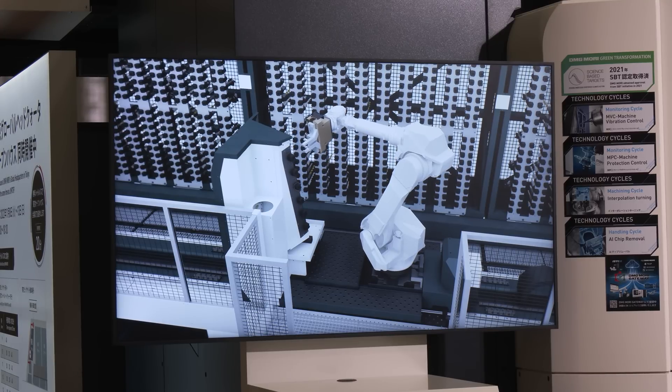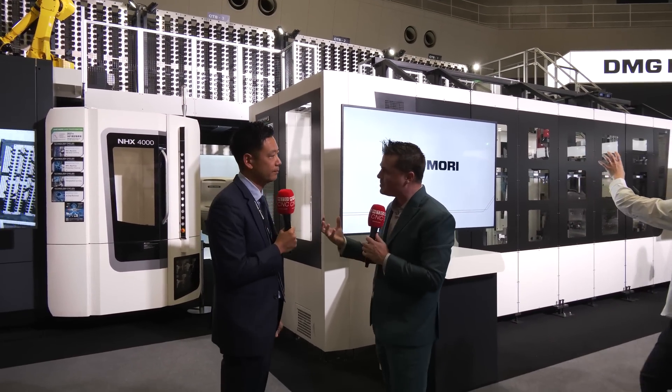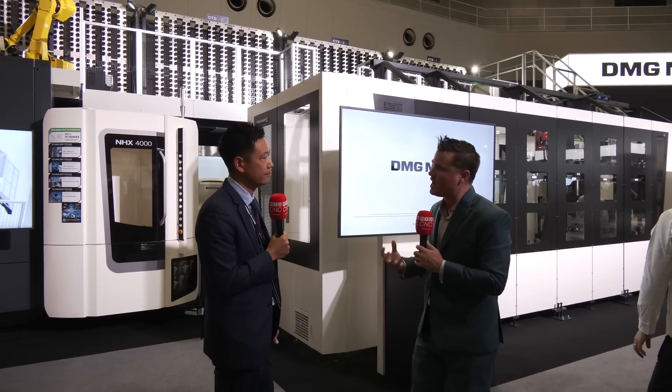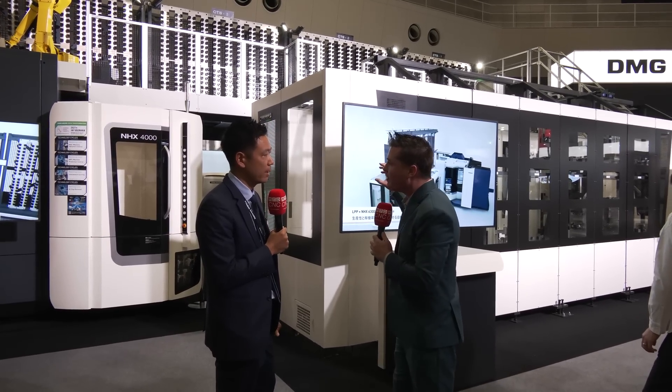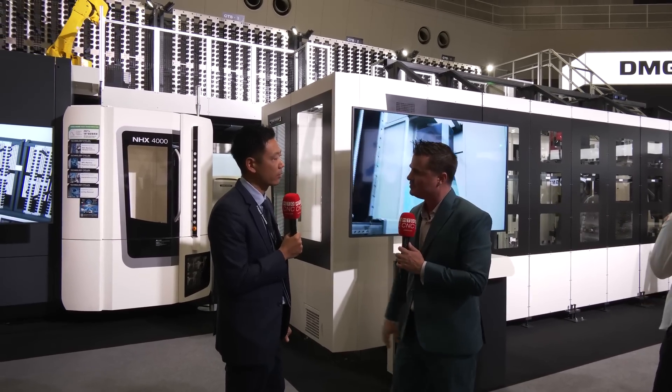1,600 tools — and this is the first time we've ever shown this to the public, so welcome for that. The system reads anytime a tool is broken, anytime it needs to be refilled into the tool changer, and it's constantly running without any downtime on the machine spindle. Correct.